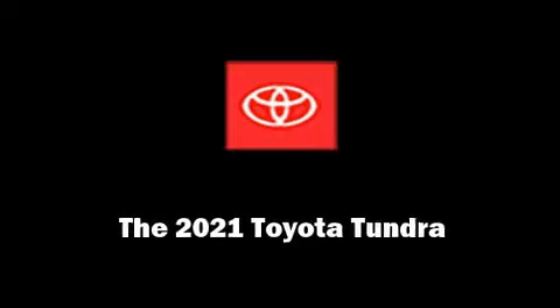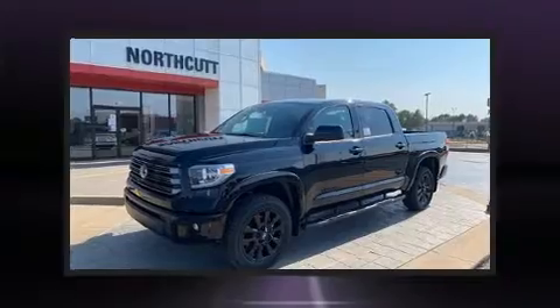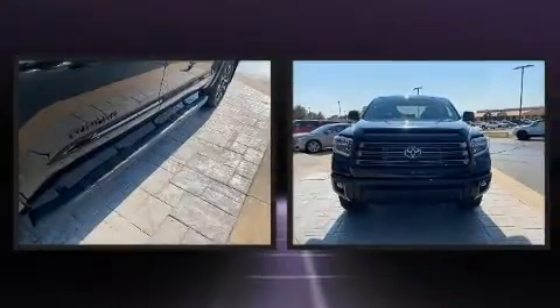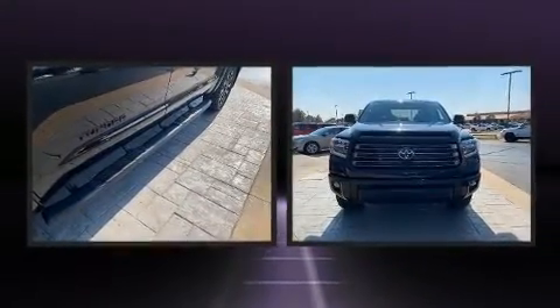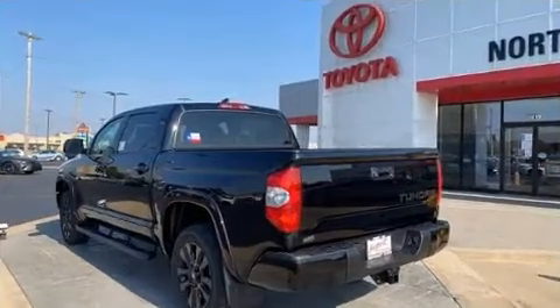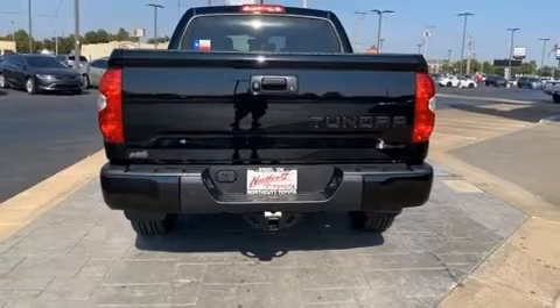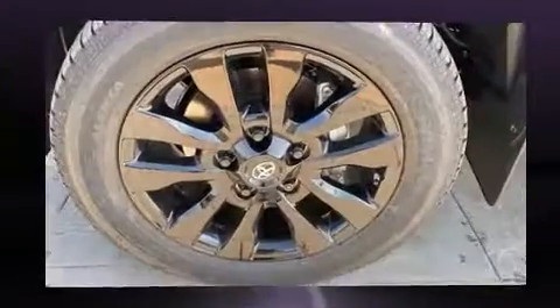Sensibility and practicality define the 2021 Toyota Tundra. This four-door, five-passenger truck is waiting for you to take home. It features four-wheel drive capabilities, a durable automatic transmission, and a powerful eight-cylinder engine. It also includes heated seats and leather upholstery.